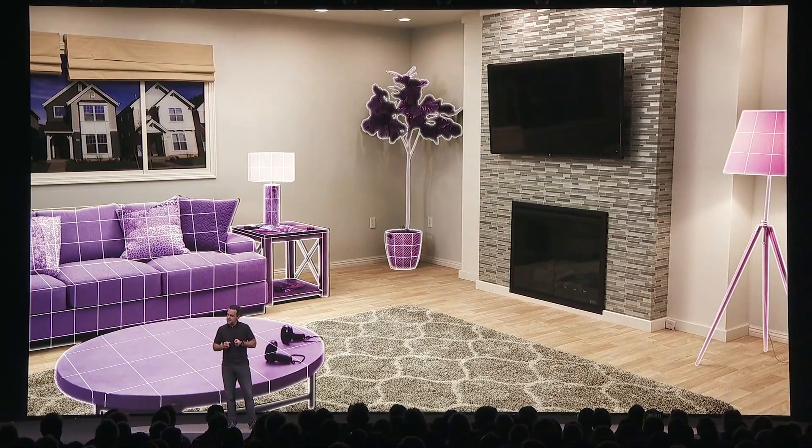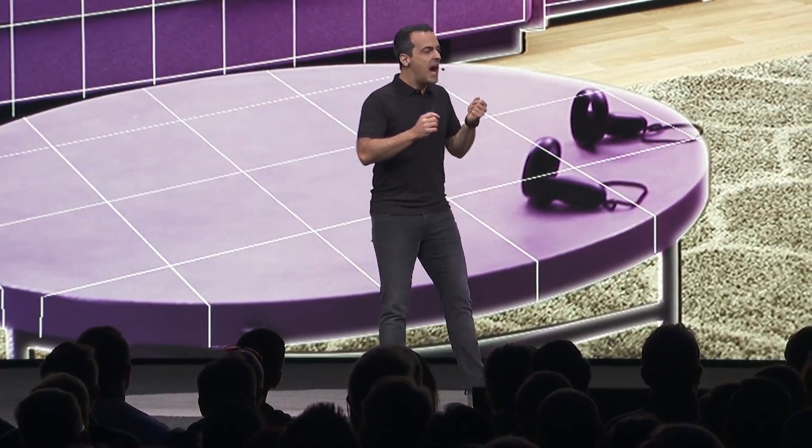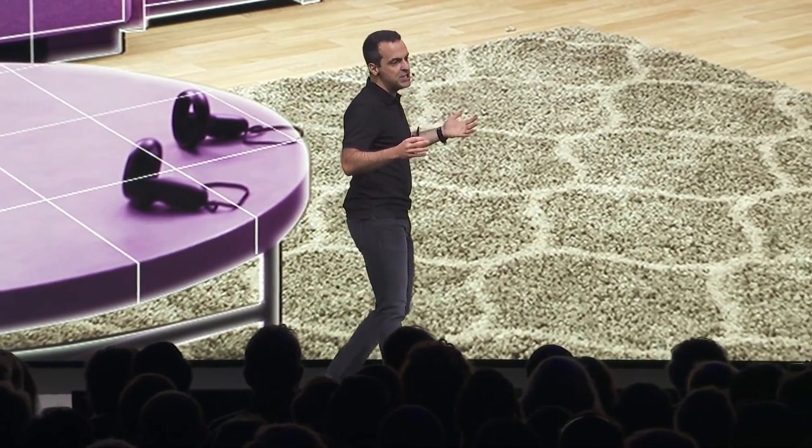This flexibility is important, particularly in more challenging environments — for example, a room with a super shiny floor or with bare white walls with no texture and nothing on them. We've tested Oculus Insight in hundreds of different home spaces, and we're going to continue to do that to fine-tune it over time.